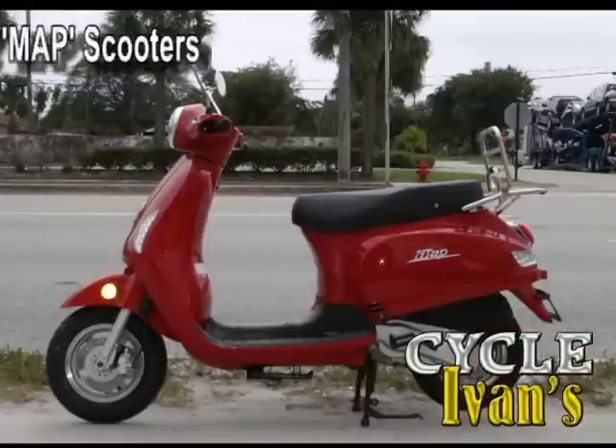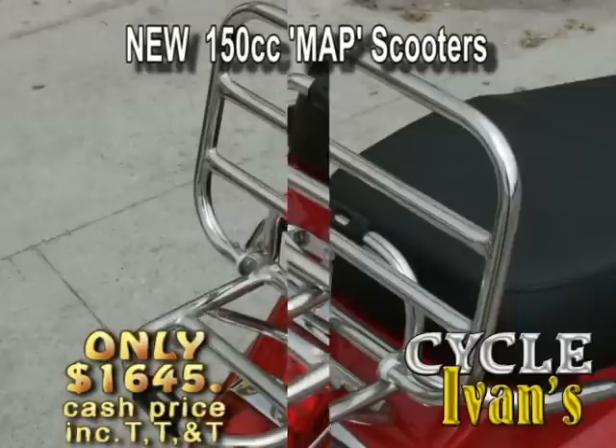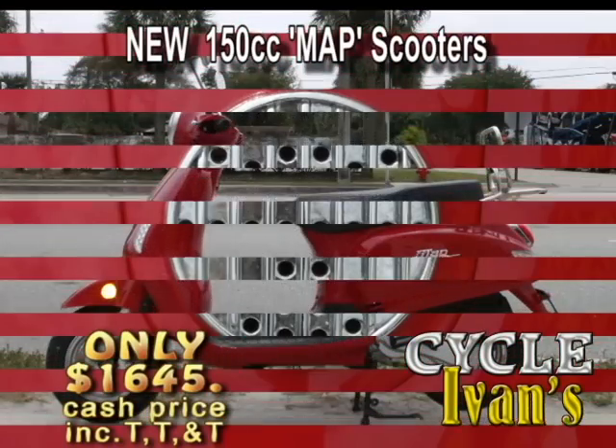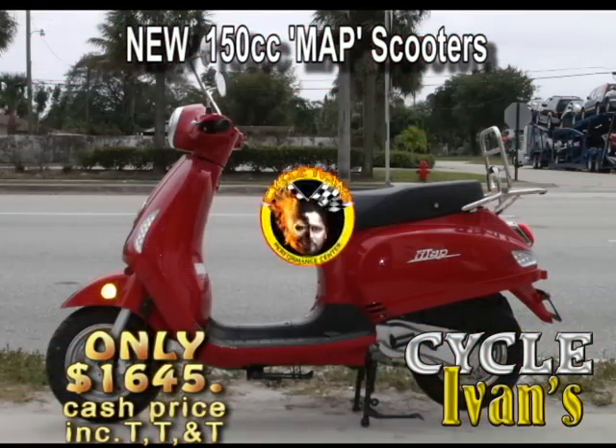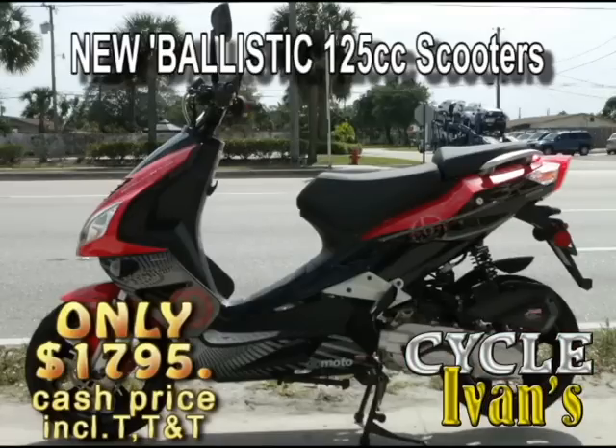Turn back the clock and go retro with these 150cc map scooters. They have a folding cargo rack — pretty handy. You'll get great mileage and cool looks from yesteryear with today's technology at this low price from Cycle Ivins. Talk about turning heads.